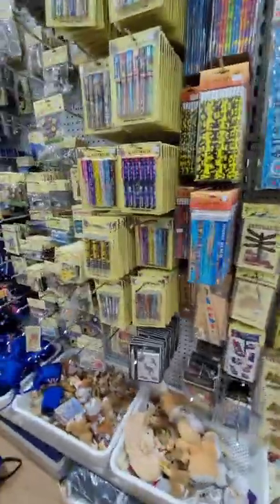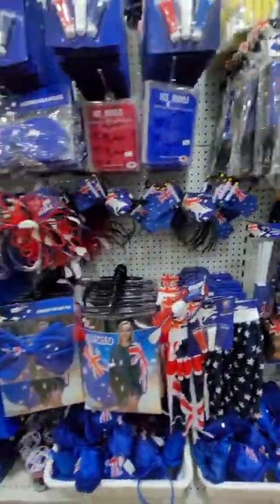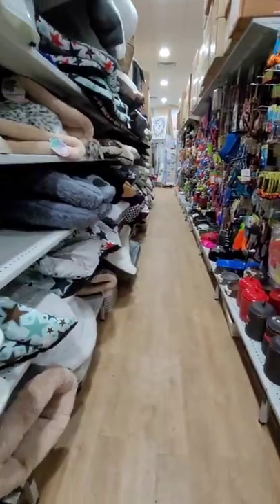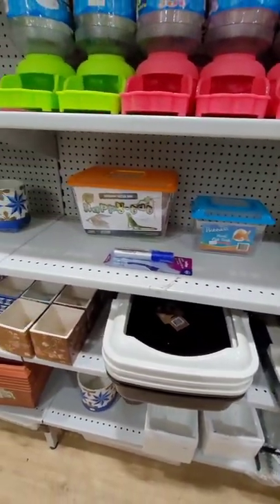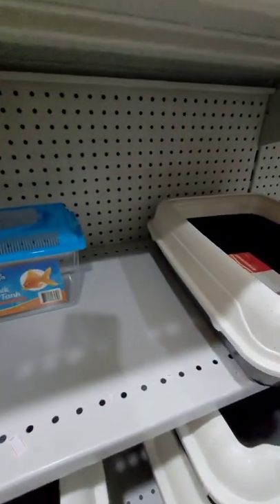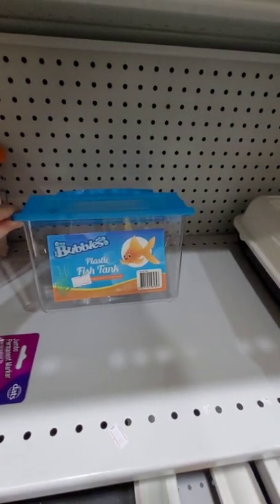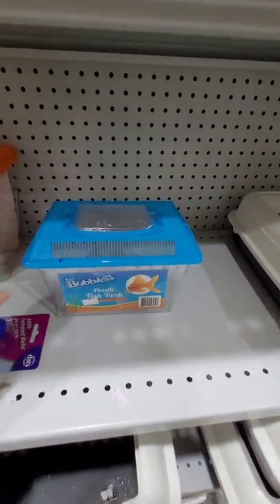I think every dollar shop in Australia has a little souvenir section where you can get little kangaroo toys, kangaroo keychains, and little Australian flags. The pet section wasn't great either — it was pretty expensive, aside from this little plastic fish tank which was decent. But the dog beds and dog toys were all expensive.